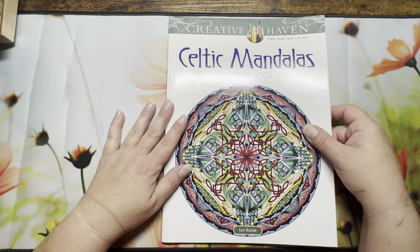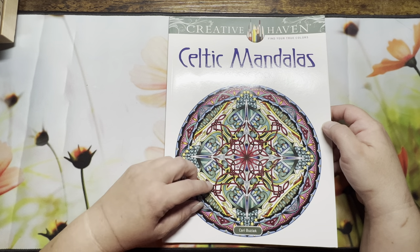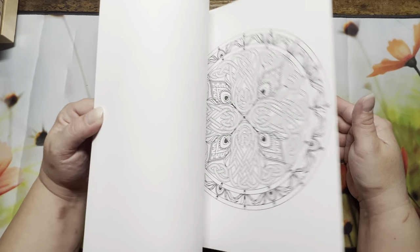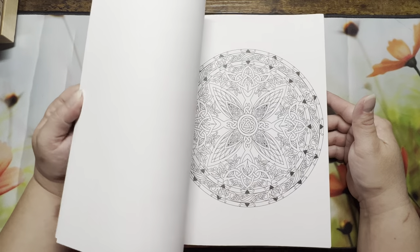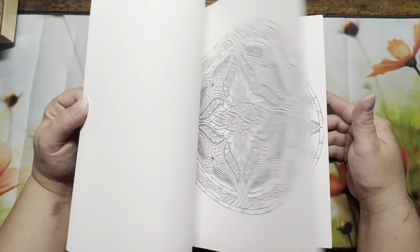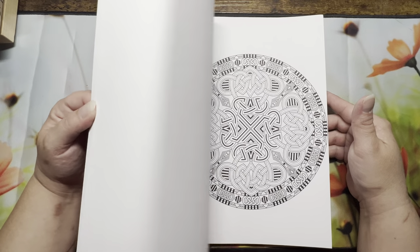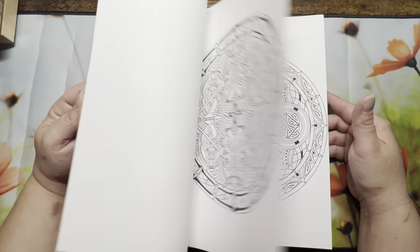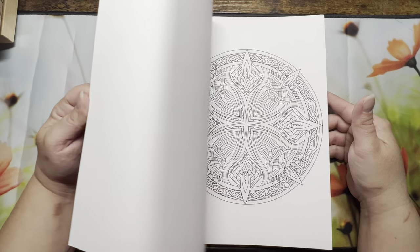'Creative Haven Celtic Mandalas' — I believe I said I was done buying mandala books, but I saw it in somebody else's haul and something just said 'get it,' so I did.